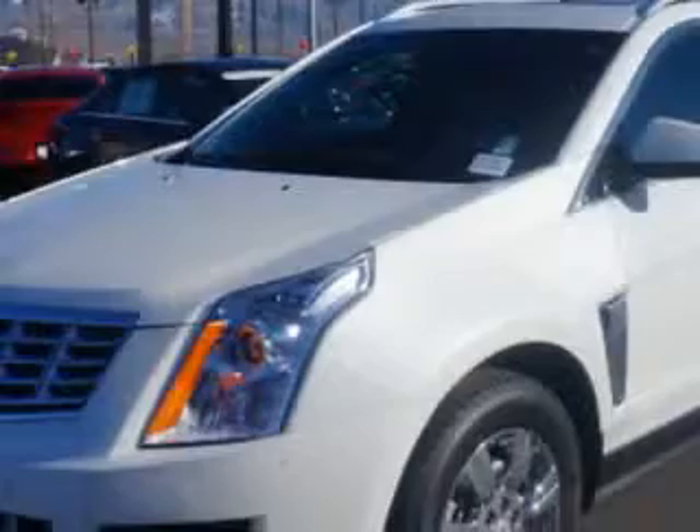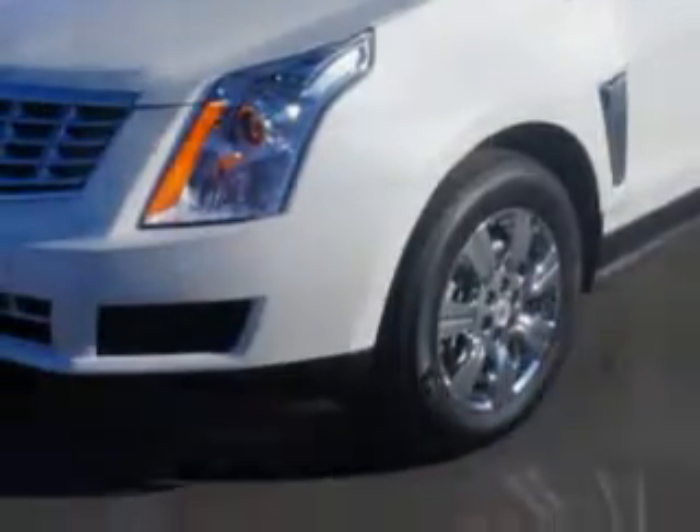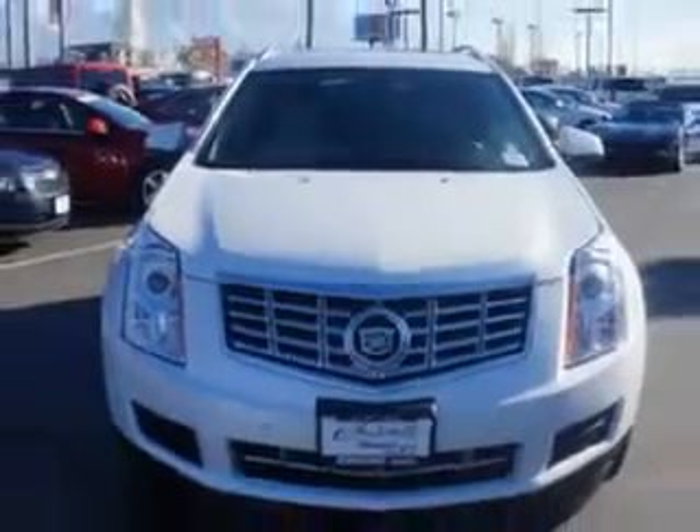Additional features include keyless ignition, backup camera, tire pressure monitoring system, navigation system, and much more. Enjoy the drive and have peace of mind in this 2014 Cadillac SRX.